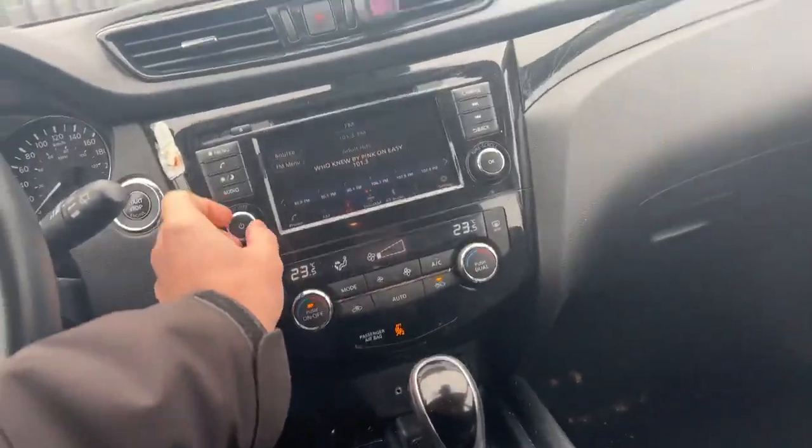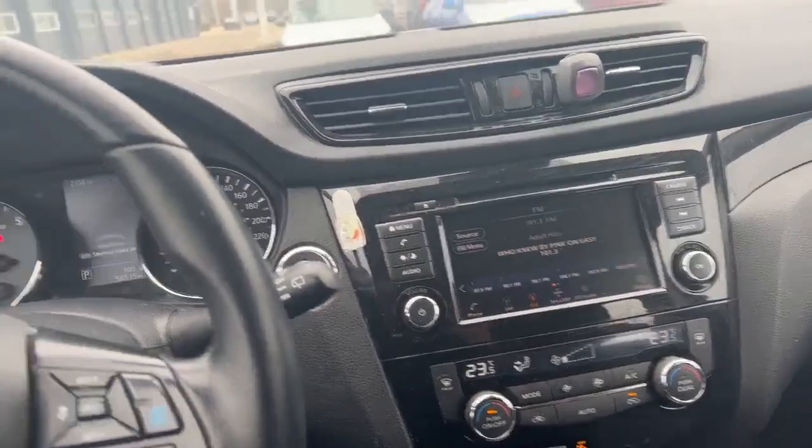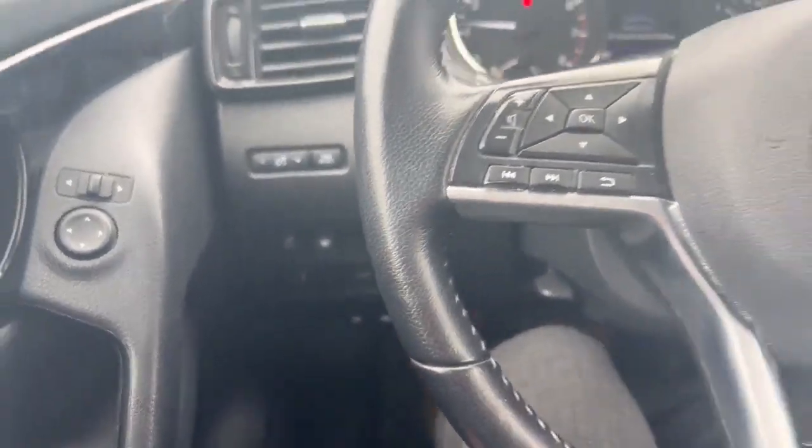Jumping inside here, it's got the two-stage heated seats — it does need a bit of detail, it just got traded in. It's got the backup camera, dual climate control, and 50,000 kilometers on the dash. It does have pro-pilot assist on there, heated steering wheel, and sport and eco mode.